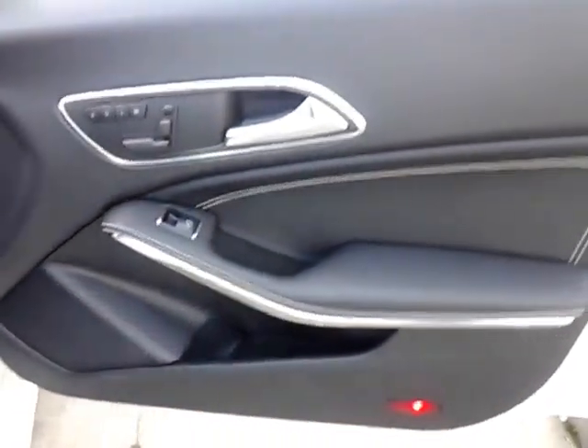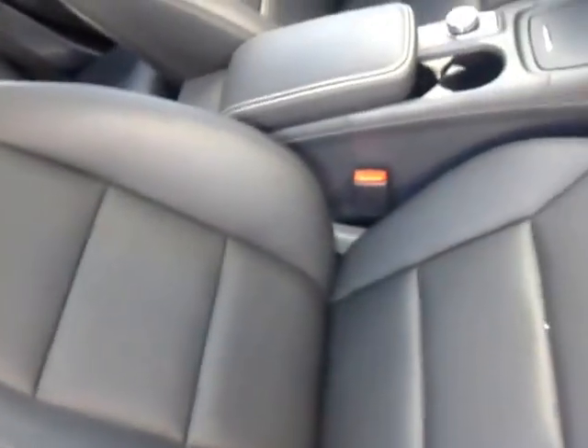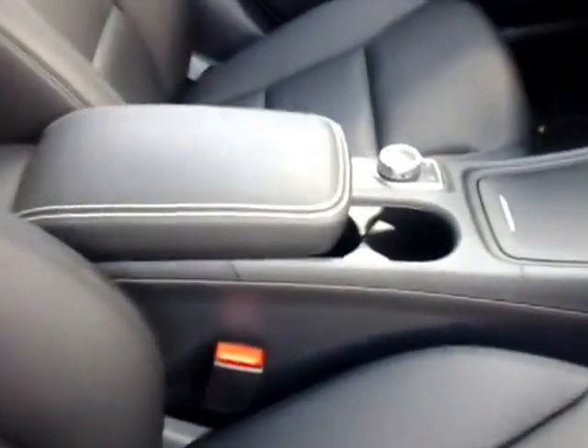Just a second so I can open it up for you. All right, getting in on the passenger side — this is the passenger door for you, with all the functions for the seat movement. This is the interior, that is the front passenger seat, and this would be the center console here.